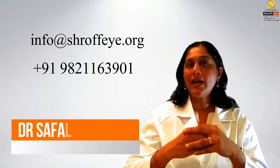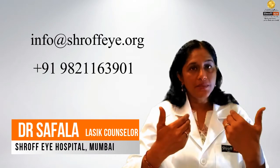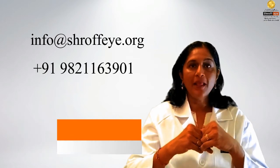Write to us at info@shroffeye.org, or you are welcome to speak to me or WhatsApp me on 98211-63901 for more information. Thank you.